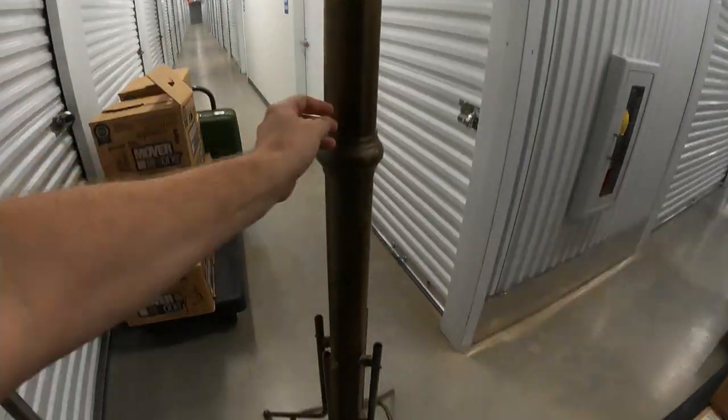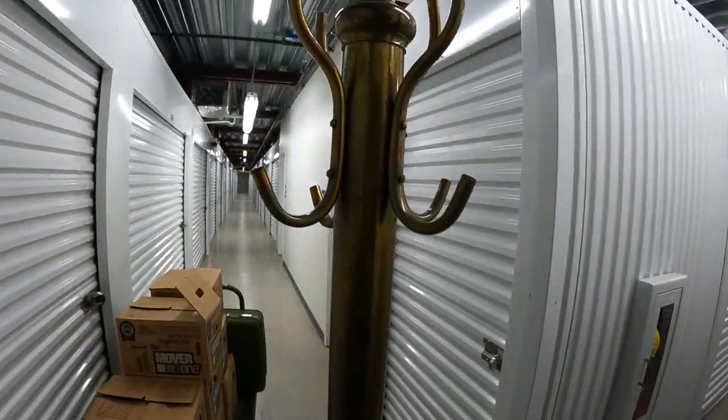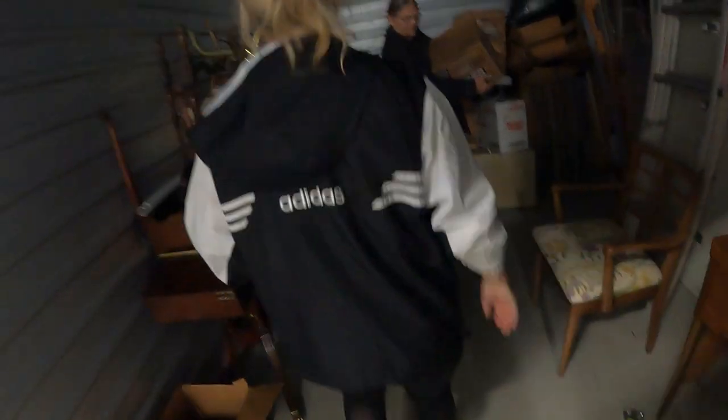Oh my, now look at this thing - I think this is brass. Wow, look at all that brass. Yeah, this thing is heavy but it's a big old brass coat rack. See how big around it is? That's pretty cool. Here's another brass piece - what is this?